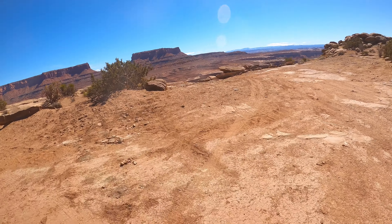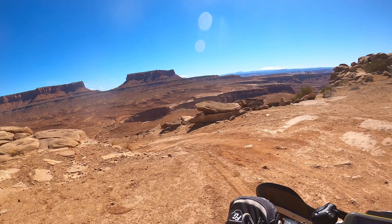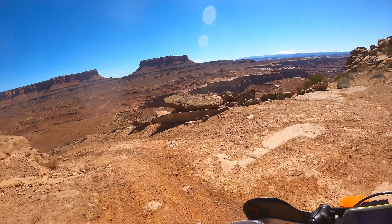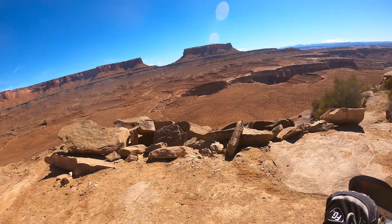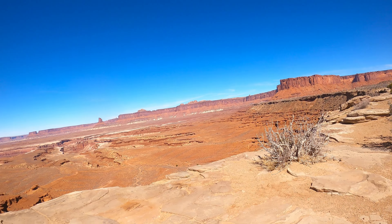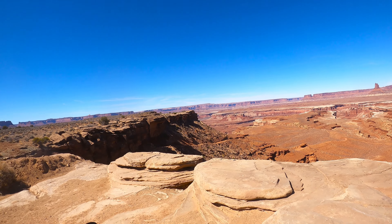And we still got footage coming at you. Look at that view. Nice panorama here from the north side of Murphy Hogback.